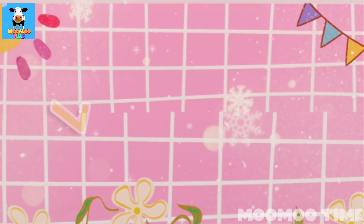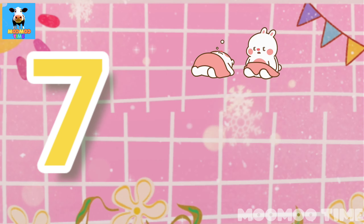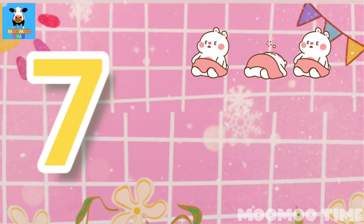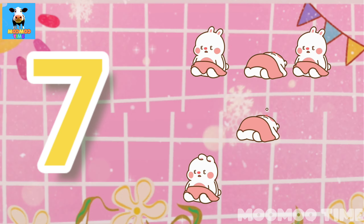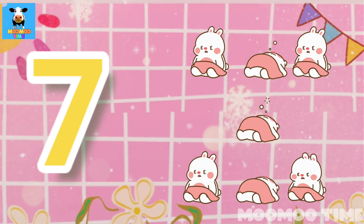7. Count with me: one, two, three, four, five, six, seven. Seven kittens.